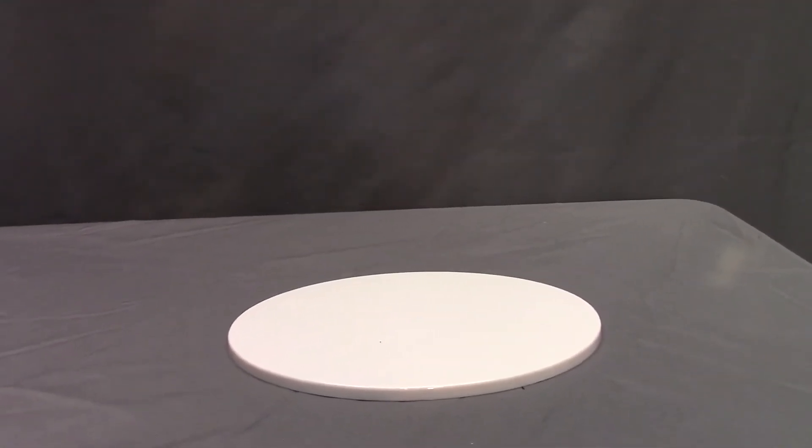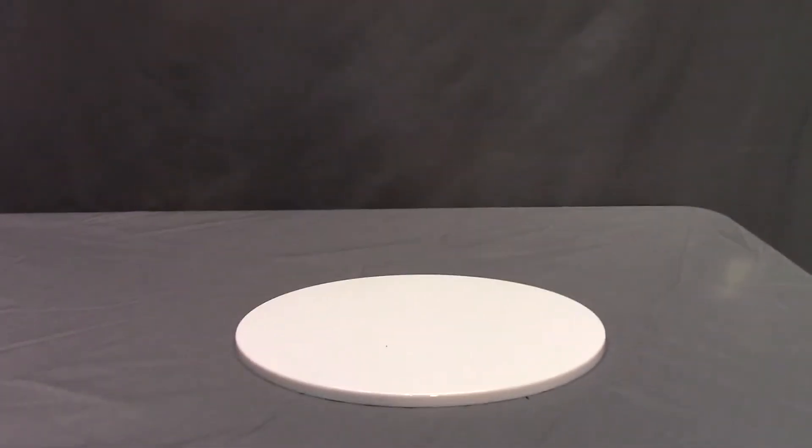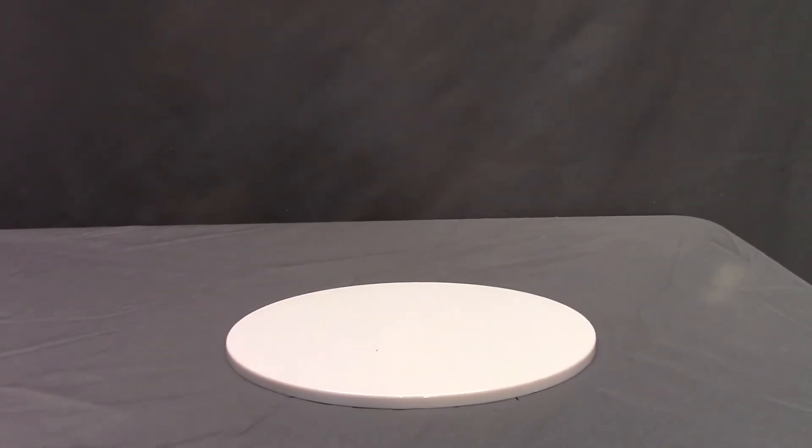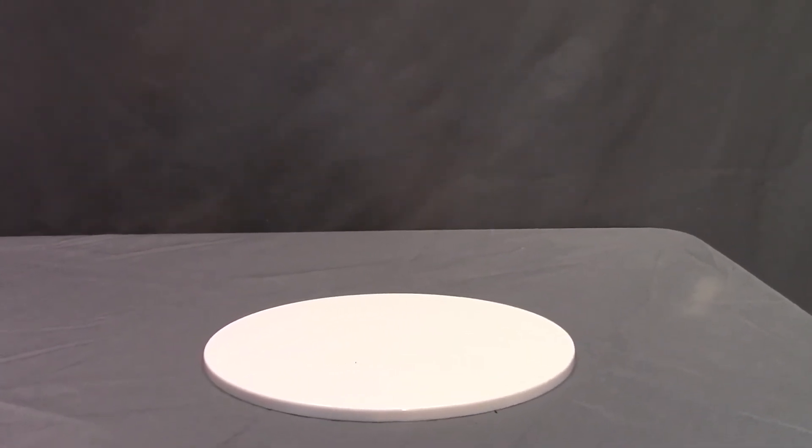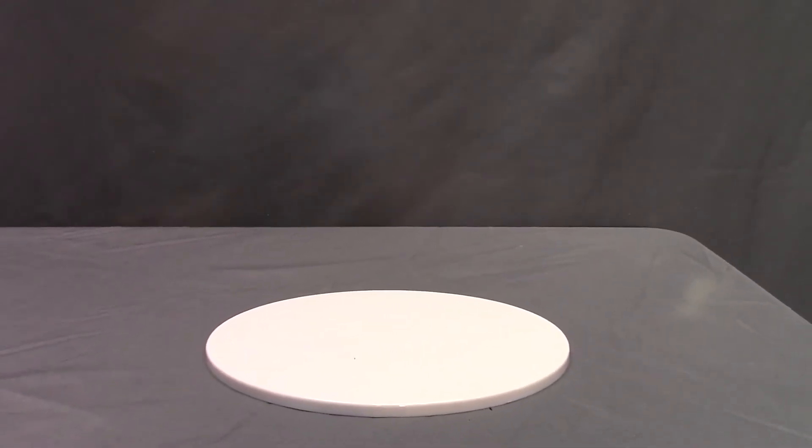Anyhow, I'm Spaztastic and welcome to Spaztastic TV, and yes, I'm actually holding the camera. That's an amazing concept, isn't it? Also, my condenser microphone's not plugged in because it doesn't like to record from behind it. But anyhow, what are we looking at today?